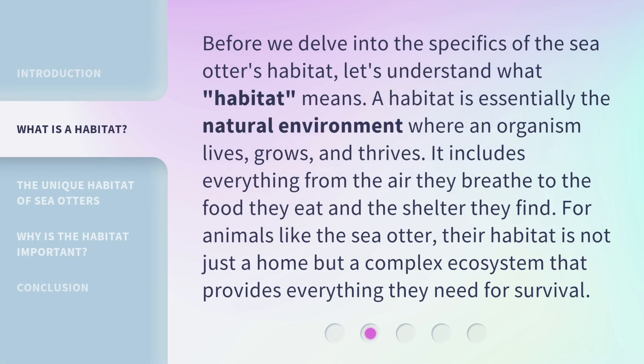Before we delve into the specifics of the sea otter's habitat, let's understand what habitat means. A habitat is essentially the natural environment where an organism lives, grows, and thrives. It includes everything from the air they breathe to the food they eat and the shelter they find. For animals like the sea otter, their habitat is not just a home but a complex ecosystem that provides everything they need for survival.